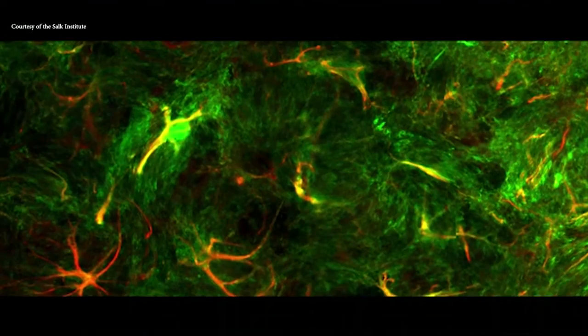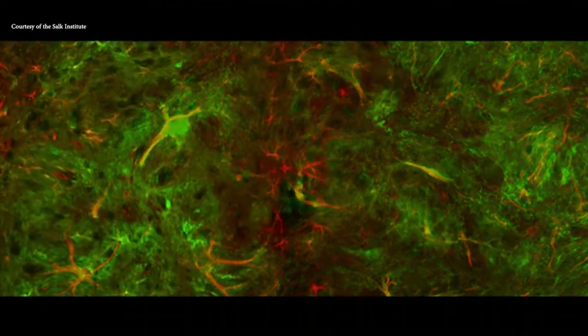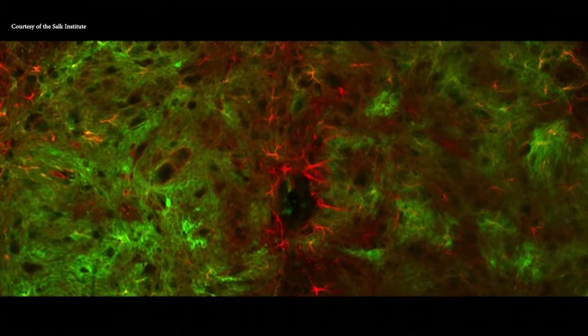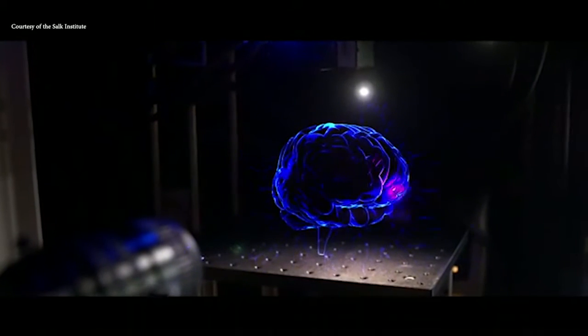Astrocytes are a type of glial cell in the brain and the spinal cord. Traditionally, it's been thought that these cells are purely support cells, but there's increasing evidence that these cells might be doing more than just supporting neurons. In this new work, researchers found that astrocytes show forms of excitation different from neurons that implicate them in sensory processing.